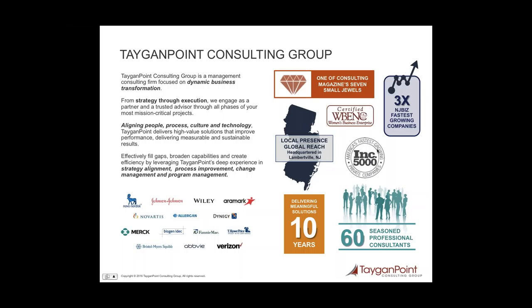I want to spend just one minute on Tagen Point. We're a management consulting firm focused on business transformation. We not only partner with you to develop the strategy, but we also work with you all along the way to help ensure execution. We've worked with a number of top firms in life sciences as well as other industries. Tagen Point has won numerous awards, including being recognized by Consulting Magazine as one of their seven small jewels, and we're consistently on the Inc. 5000 list of America's fastest growing companies. I have the opportunity to work with 60 seasoned professionals, all of whom have deep, hands-on experience — we're business and subject matter experts first, and consultants second.